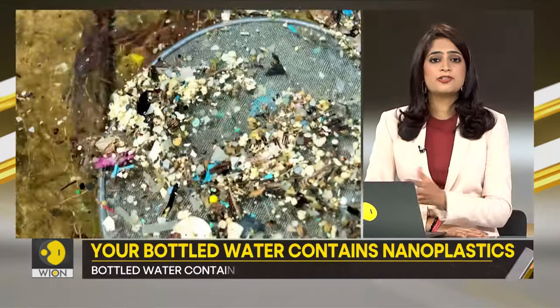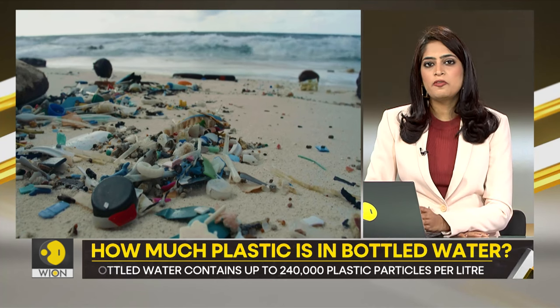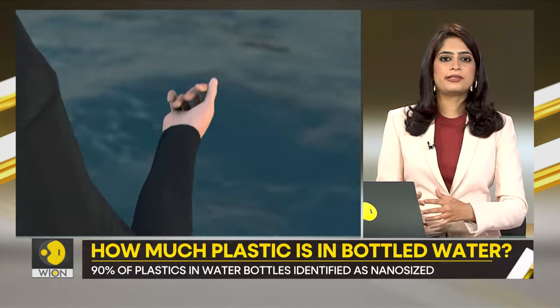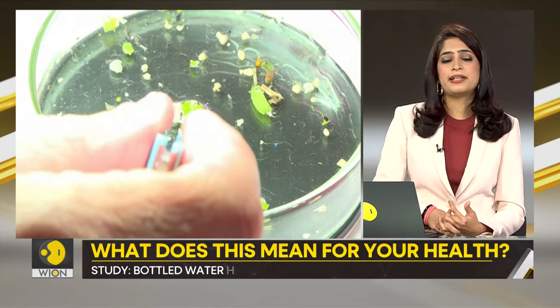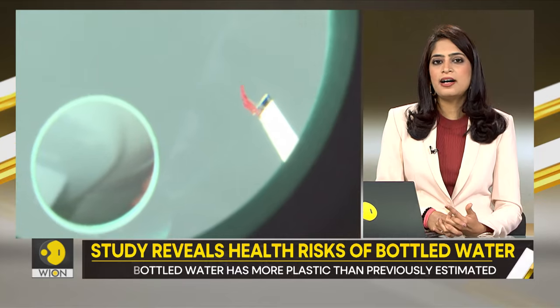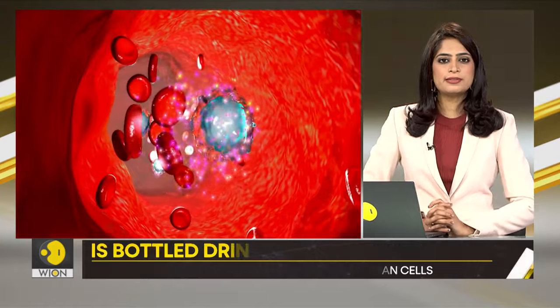This research has opened new doors for investigating the origins and effects of nanoparticles on human health. It raises crucial questions about the relative safety of bottled water. Experts are hailing this study as a major breakthrough, and advocate using glass or stainless steel containers to reduce exposure to these harmful particles.